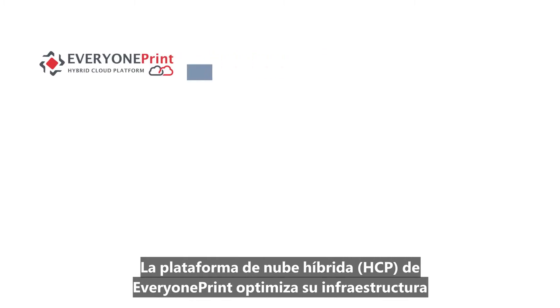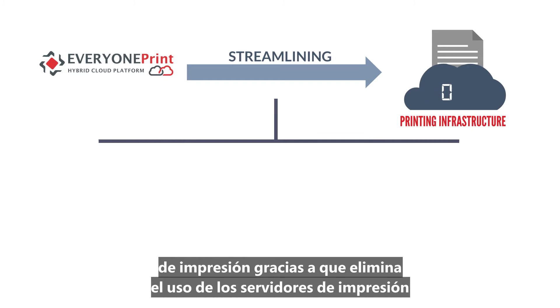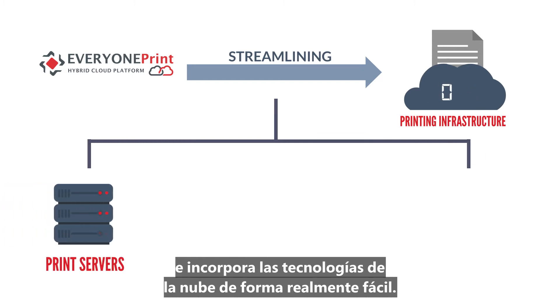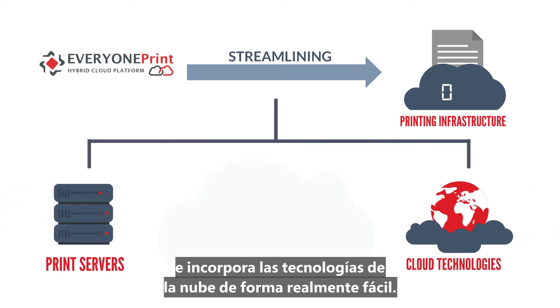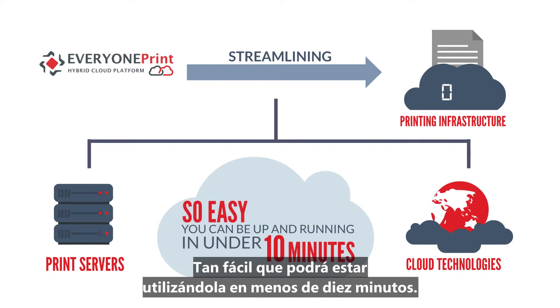Everyone Prints Hybrid Cloud Platform, HCP, makes streamlining your print infrastructure, eliminating print servers, and incorporating cloud technologies extremely easy. So easy, you can be up and running in under 10 minutes.